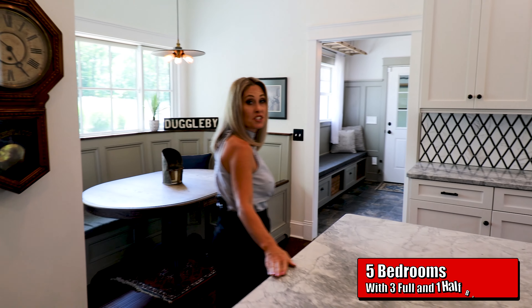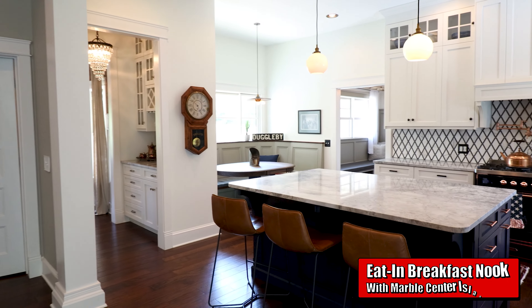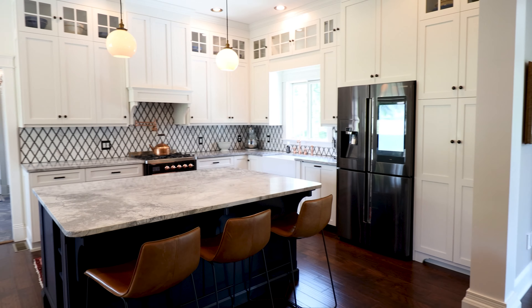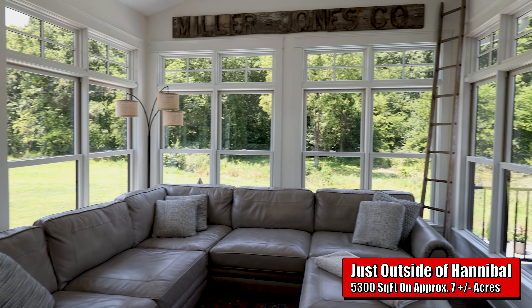This home features five bedrooms, three and a half bathrooms, and a gourmet kitchen complete with marble countertops. The estate sprawls approximately seven acres and is tucked away just outside of Hannibal.